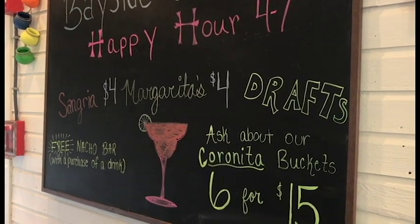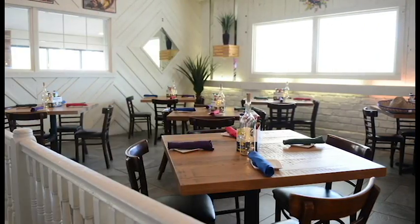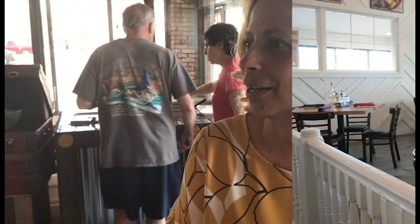We came up with the name through a Facebook contest. Mexican food is trending right now — it's hot, and it fits with the decor that we already had going on in the restaurant.